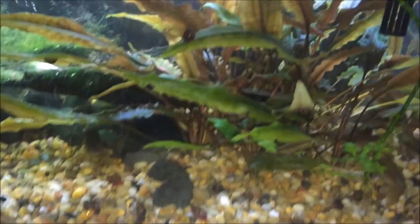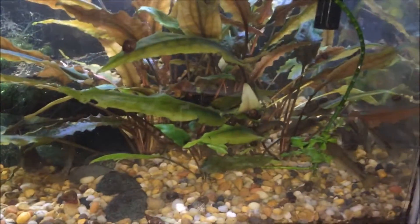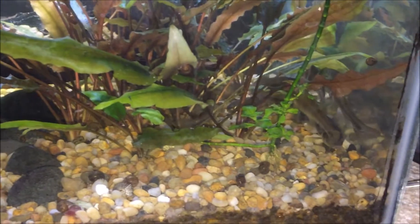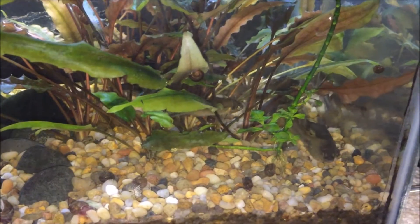Research has shown that when fatheads are exposed to water that's too acidic, they can actually not develop their characteristic large head. In males, the head will be undersized, their growth will be slowed down, and their eggs will also have greater failure rates.